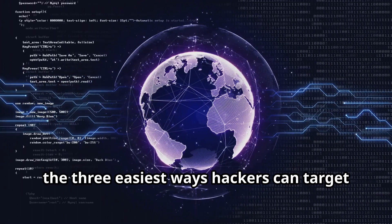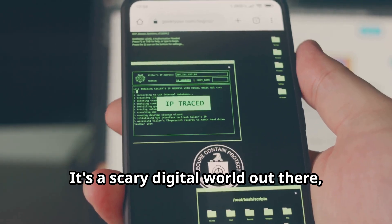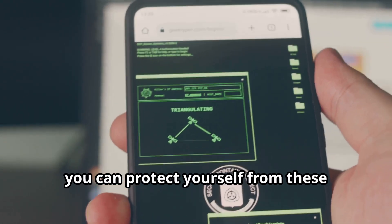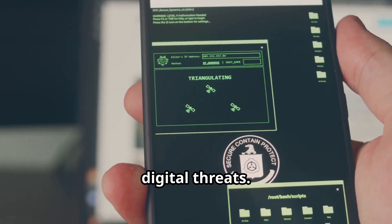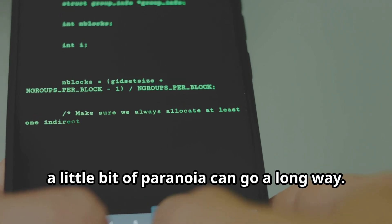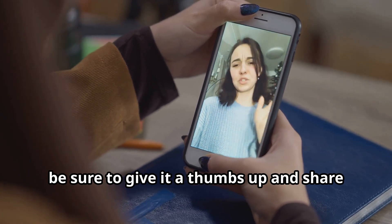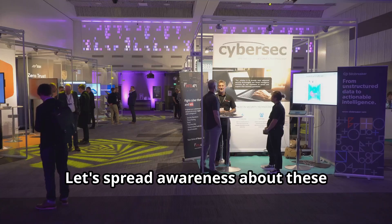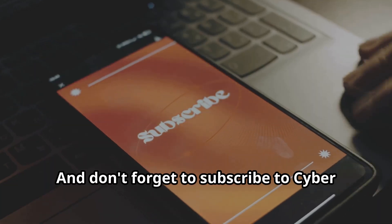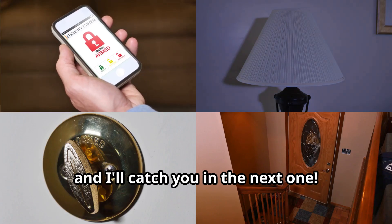So there you have it — the three easiest ways hackers can target your mobile device. It's a scary digital world out there, but by staying informed and taking the necessary precautions, you can protect yourself from these digital threats. Remember, knowledge is power, and in the world of cybersecurity, a little bit of paranoia can go a long way. If you found this video helpful, give it a thumbs up and share it with your friends and family. Don't forget to subscribe to CyberWorldYT for more informative content like this. Stay safe out there, and I'll catch you in the next one.